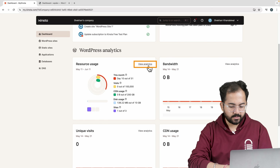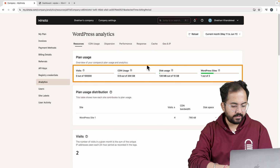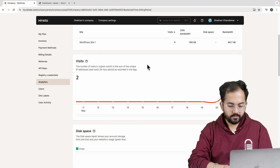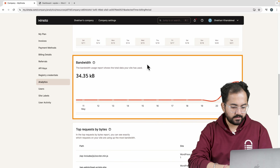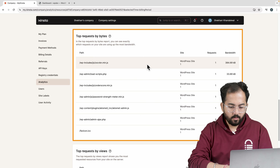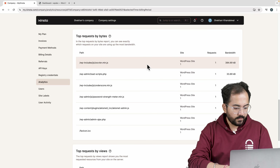If English isn't your first language, then Kinsta offers support in Spanish, Portuguese, Italian and French during select hours, which is pretty cool. It's clear that Kinsta stands out from the rest, so let me quickly tell you more about it. Here is my Kinsta dashboard.